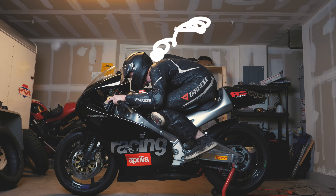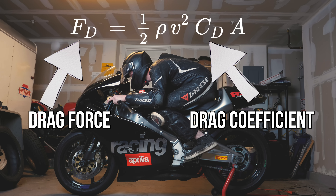In theory, it reduces the turbulence behind the helmet and thus provides some relief for the rider's neck, and also reduces the drag coefficient, which enables a higher top speed.